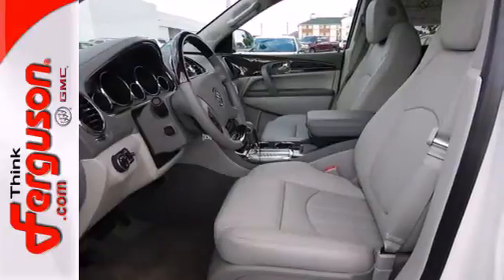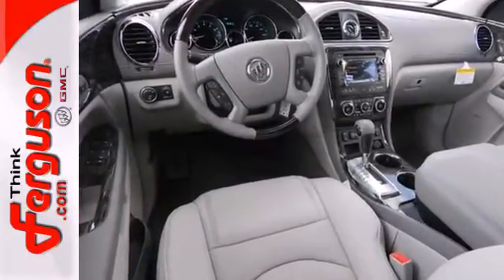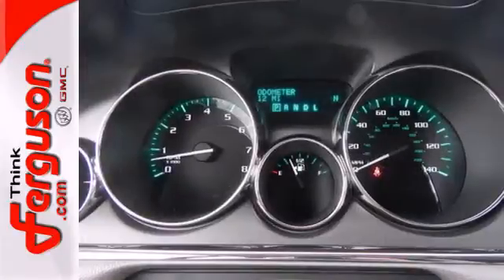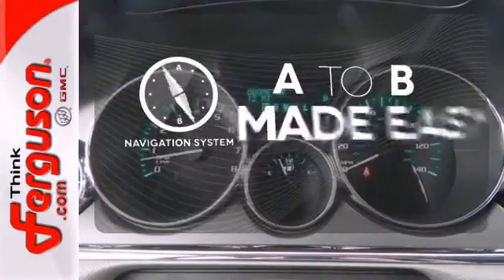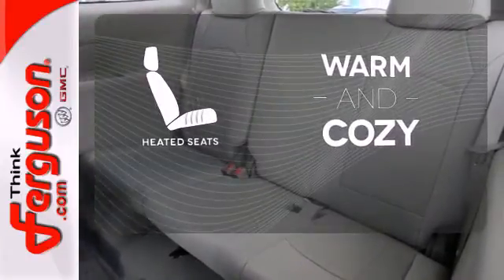Enjoy high-tech convenience and safety amenities like a rear parking aid, tri-zone climate control, a garage door transmitter, and multi-function steering wheel. Never feel lost again with the navigation system. Wrap yourself in the comfort of heated seats.